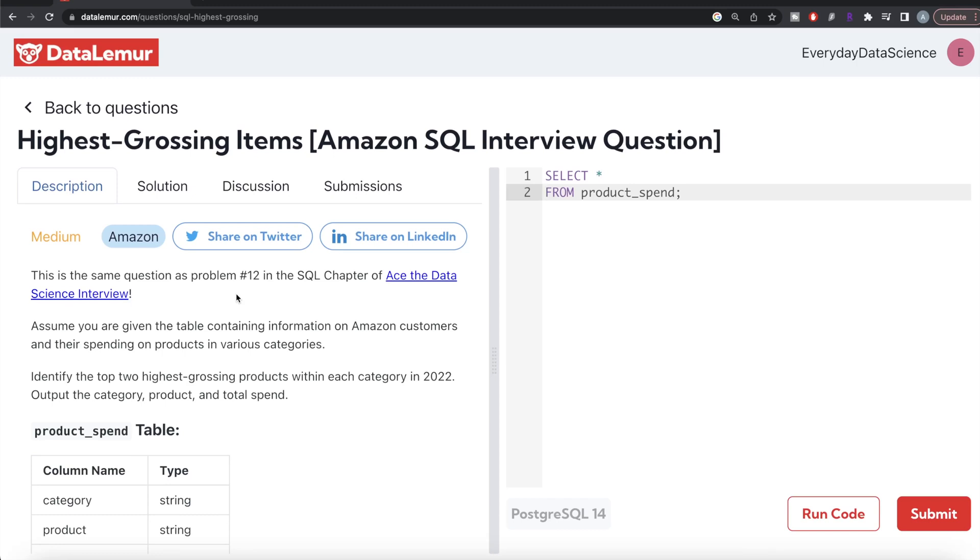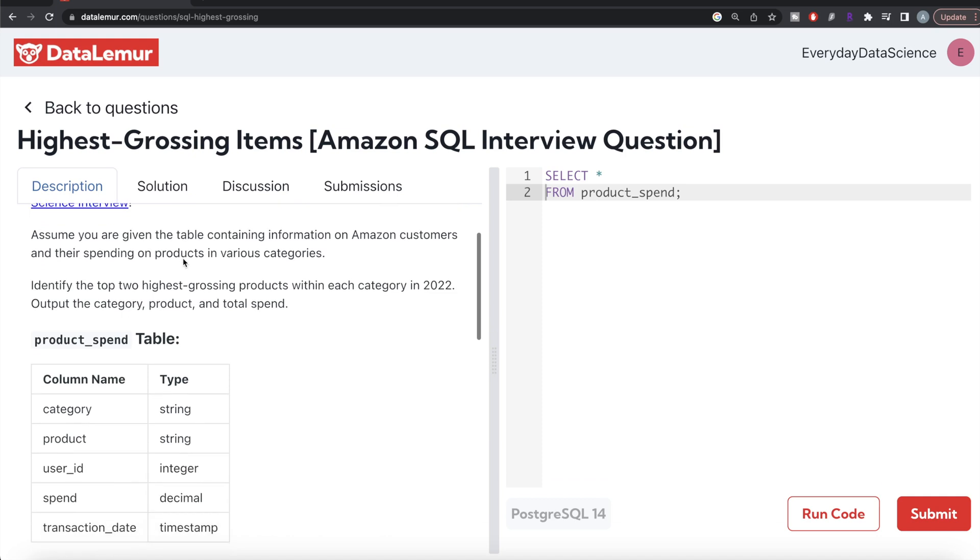Hey guys, welcome back to our channel. This channel, Every Data Science, is all about trying to learn different concepts of data science by practicing a lot of questions. In this video, I'm going to solve this question on Data Lemur regarding highest grossing items using PostgreSQL and walk you through how we can develop solutions to such problems. The difficulty level is medium and this question has been asked in Amazon interviews.